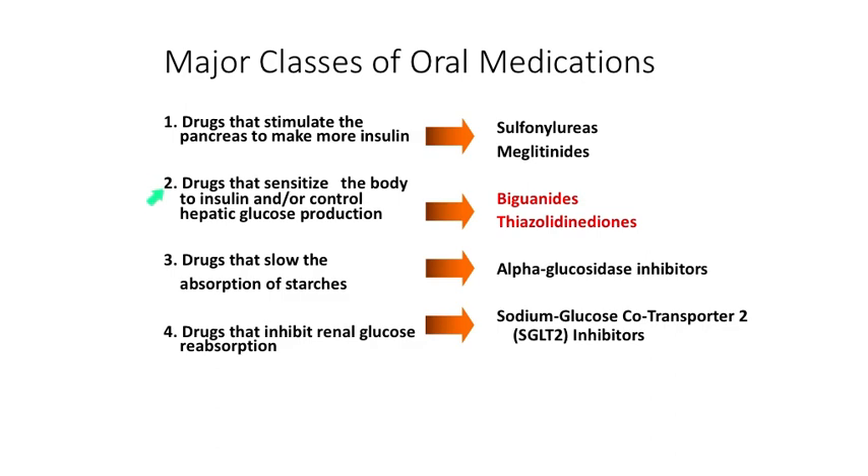Now, let's turn to drugs that increase the sensitivity of the body to insulin. The first one we'll talk about are biguanides. Metformin is an example of this. This drug class is commonly used when a person is just diagnosed as diabetic and told to lose weight. The other class used in this situation or as a second-tier drug to improve insulin sensitivity are the thiazolidinediones, and we'll talk about those as well.